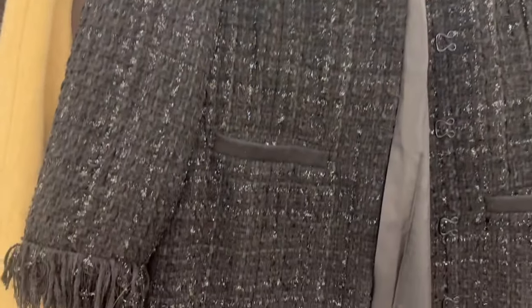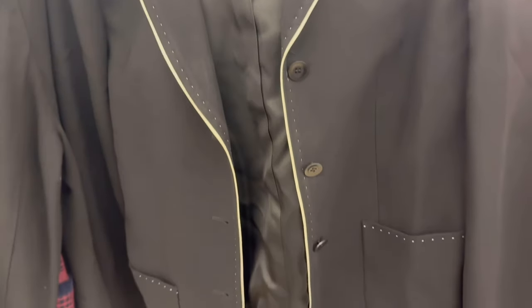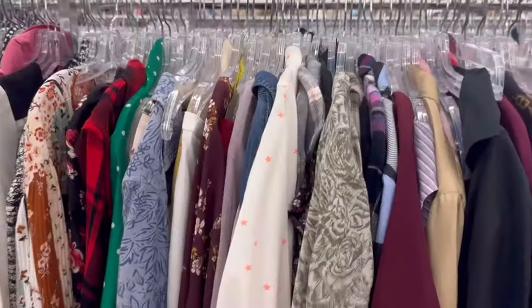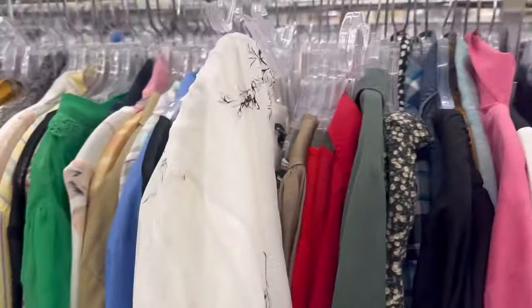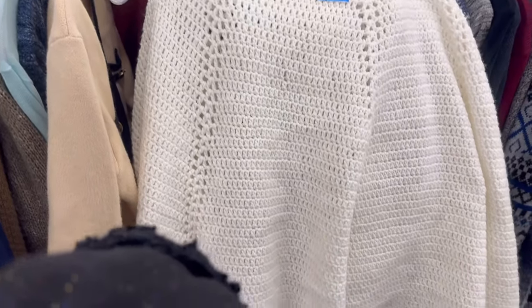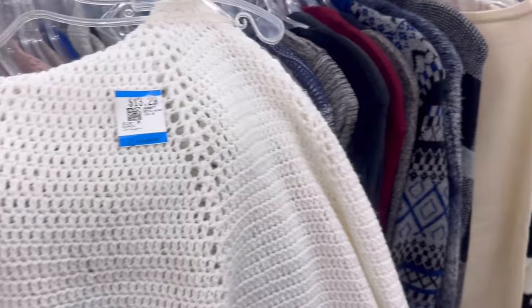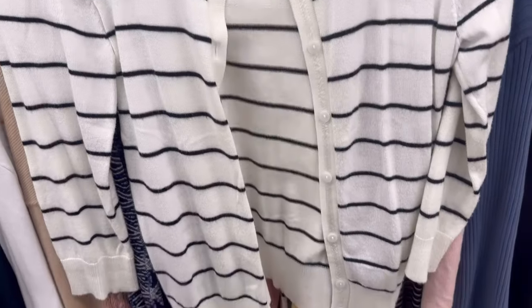I spotted this tweed coat — you know how I feel about tweed; it definitely was very Chanel-esque. I loved the fraying on the sleeve; if I didn't have something like that I definitely would have picked it up. And then of course here's some more black and white — this is kind of a western style blazer, and western is a huge trend for spring. These pants really stood out to me; I liked the two-tone and the pocket detail. I also spotted this cream color poncho — I love the eyelet detail on the bottom, but unfortunately there was a stain and some holes so I left it. And then another black and white striped cardigan that would be really cute.